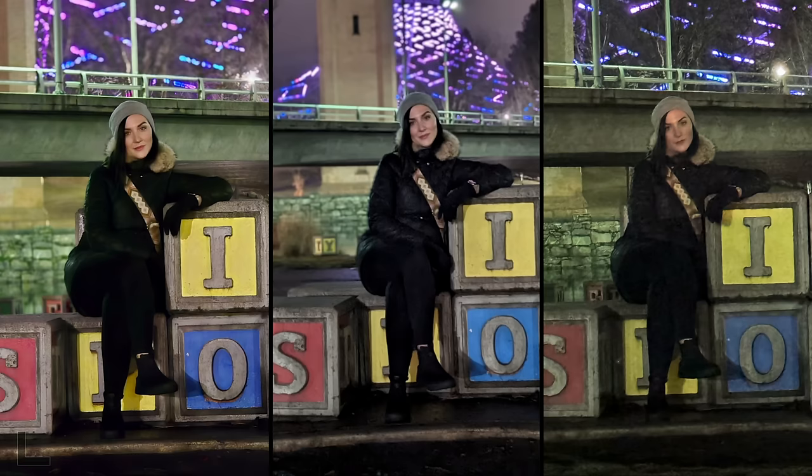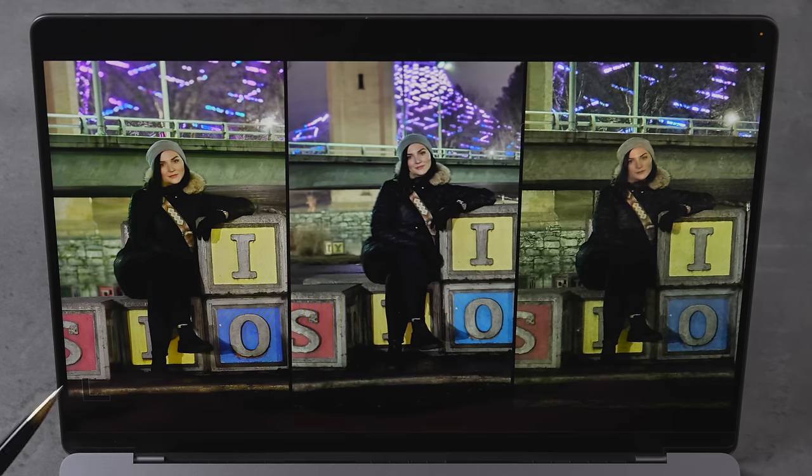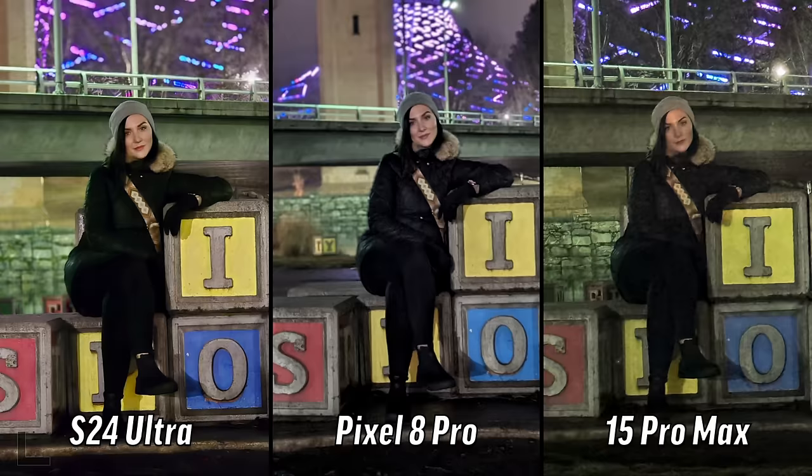This is a portrait shot at night with the 5x lens — which one was taken with the potato? The left one has the most detail — same here, you can see her face clearly. That's the S24. The iphone looks the worst — what happened, it does not do well at all.